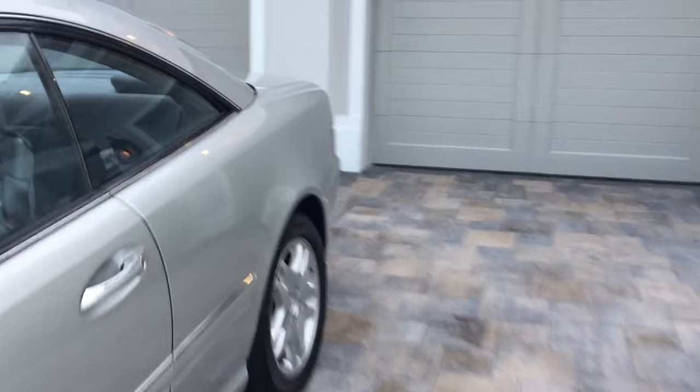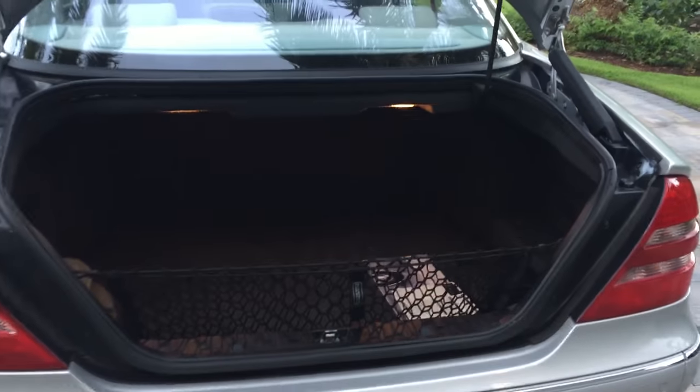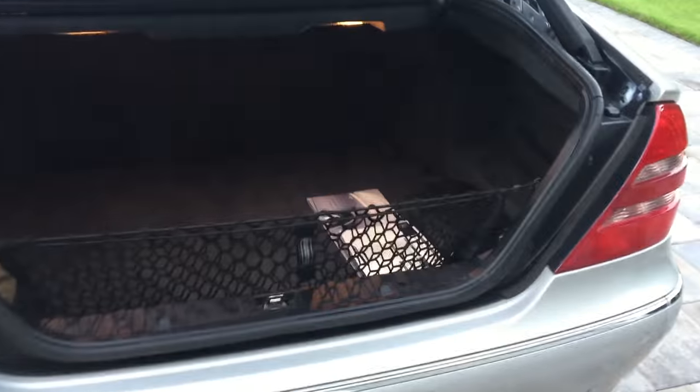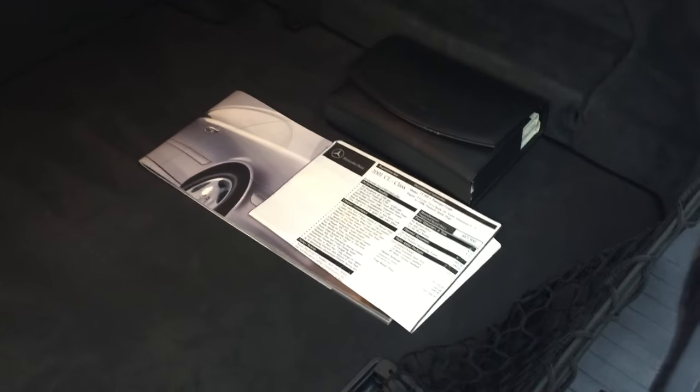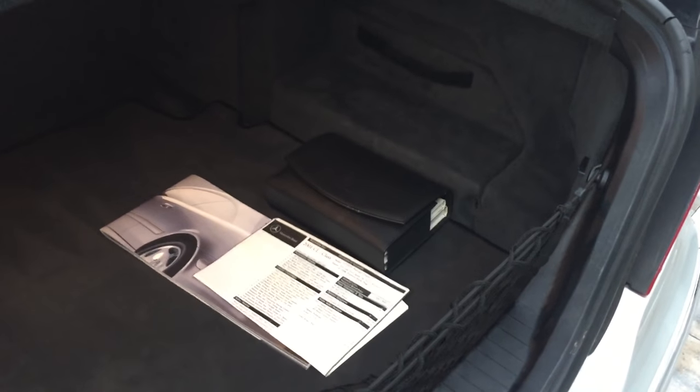We can start inside the trunk. It's a nice-sized trunk. You can see this thing has the original CL brochure that the guy kept, also the window sticker. Nice set of books. We also have four keys with it — three master keys and a valet — so very well kept.